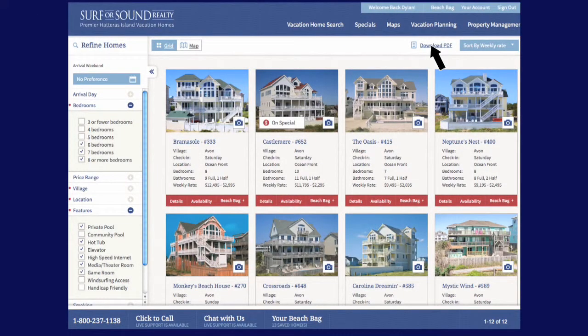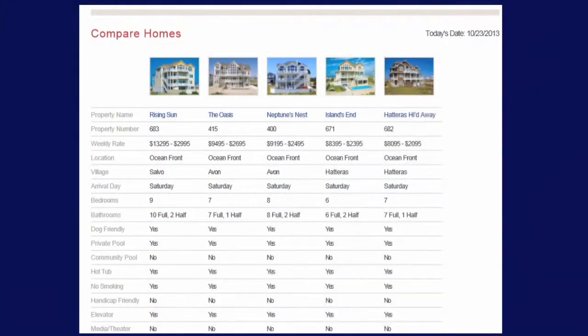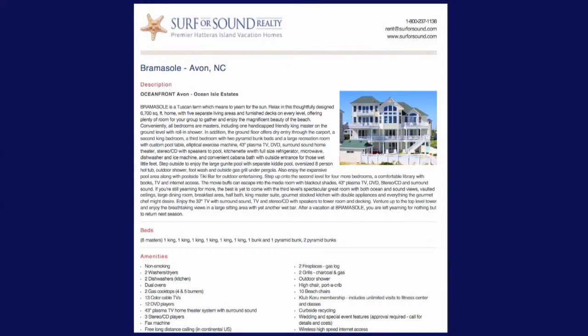Create your own custom catalog by printing a PDF of your search results, beach bag, and property details pages. Flip through it on your tablet while sitting on the beach. Print it, email it, share it with friends.